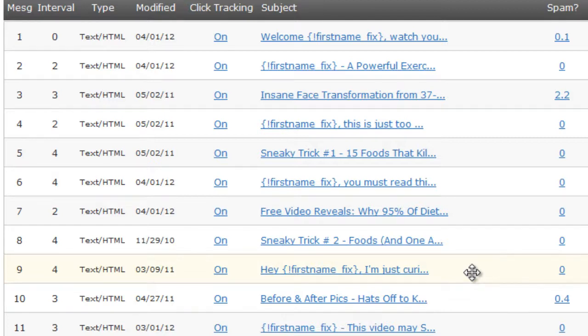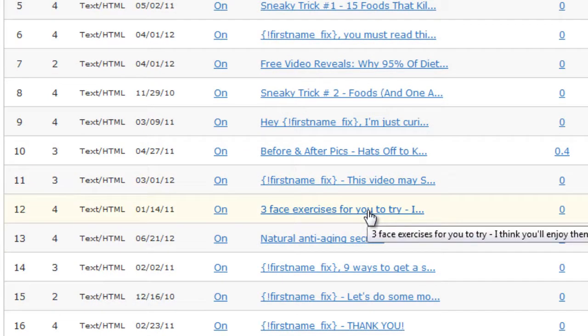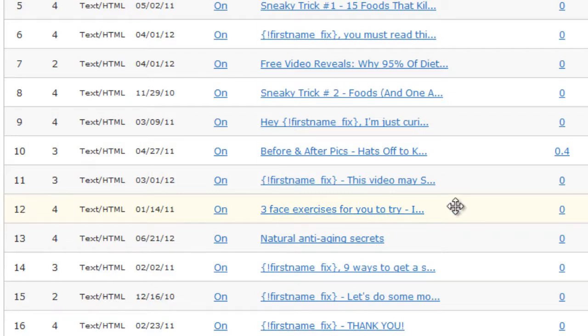The next couple of emails include another testimonial and another video. Starting at email 12, we give them three more video exercises — and that's what people really want for this product. They're always asking for exercise videos, so we waited until the 12th email to give them a bunch more exercises. Since they haven't purchased yet, we want to give them more exercises to get a better feel for the product and what it can do for them.